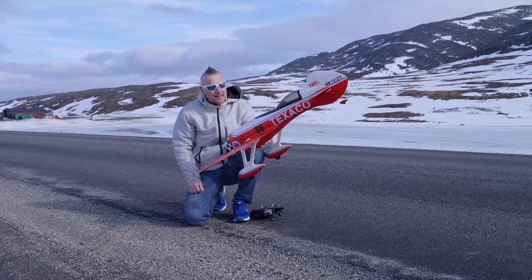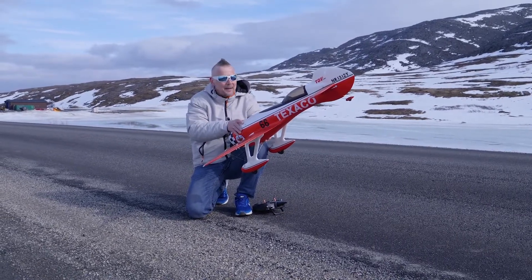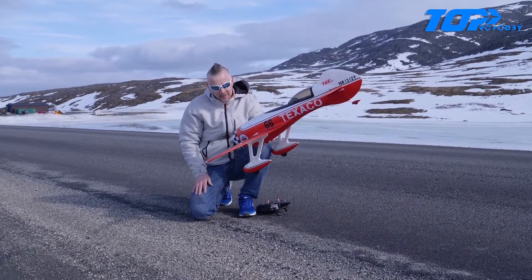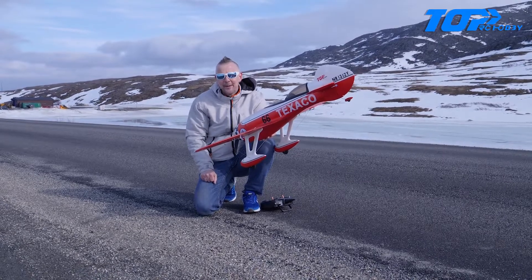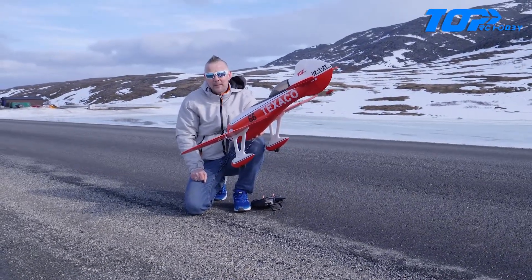Hi everyone and welcome back to Arctic RC. Today we are testing the GB — this is the Maiden Flight from Top RC Hobby. Beautiful model. I'm a bit scared, but I'm always a bit scared. Luckily Morten is behind the camera so he doesn't have to be scared today.